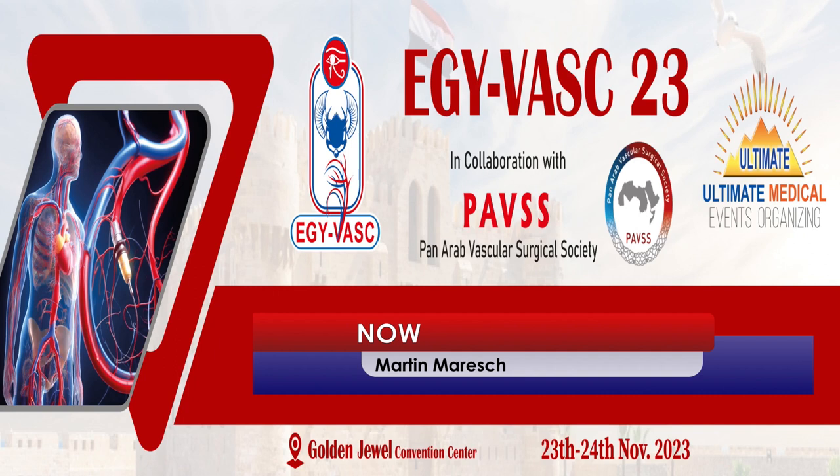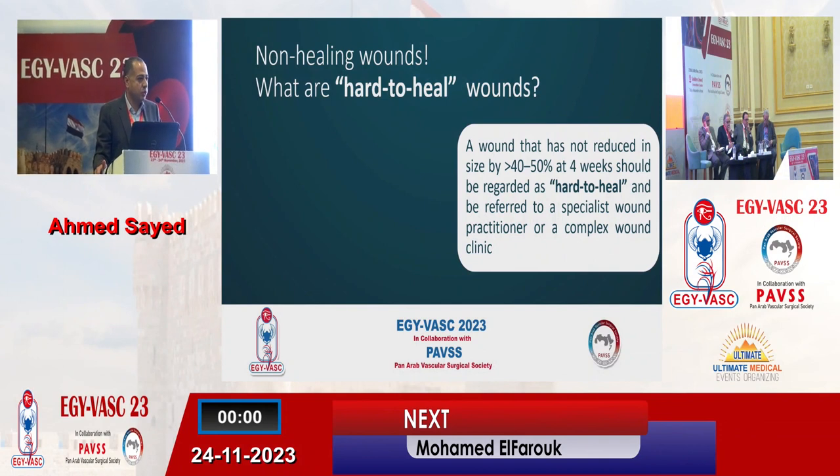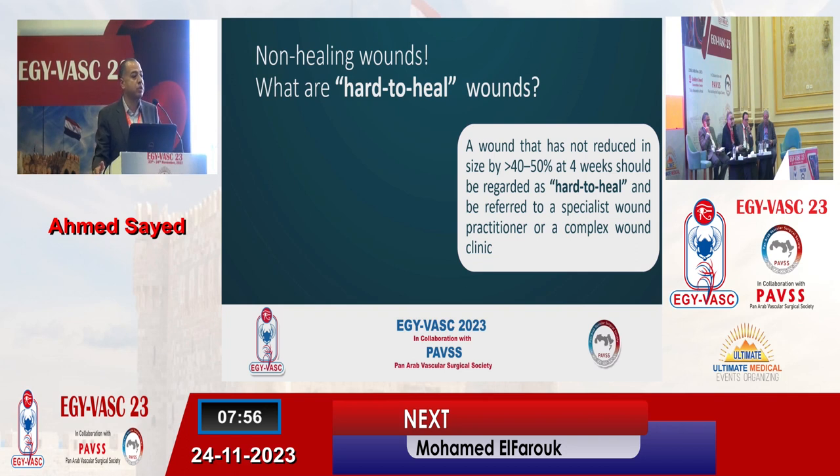Thank you for giving me this opportunity to talk about this modality of treatment in non-healing diabetic wounds. First, we need to know what we mean by non-healing, or actually what are the hard-to-heal wounds. This is defined by the consensus meeting in 2019 for wound management, which provided the TIME framework for management of wounds. They defined it as a wound that has not reduced in size by more than 40 to 50 percent at four weeks.